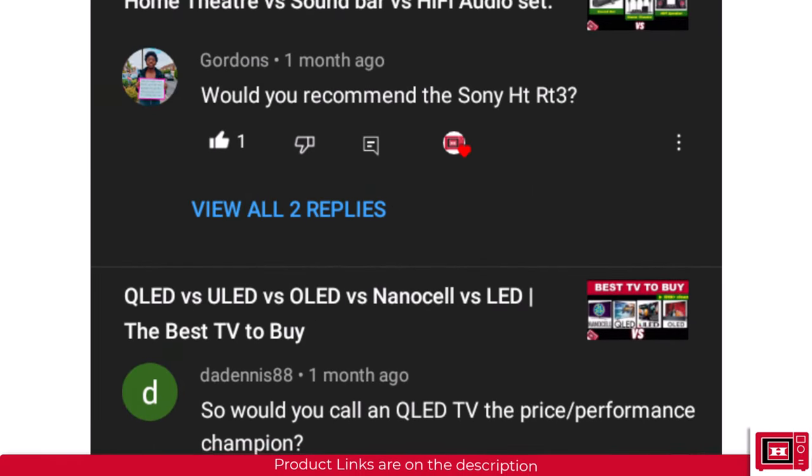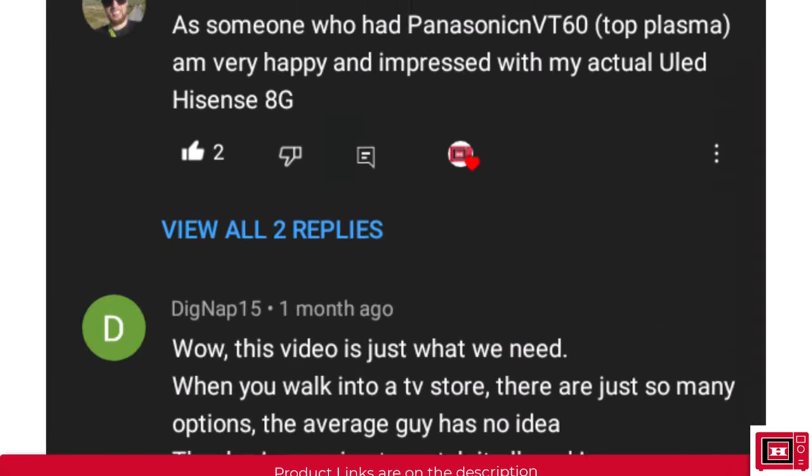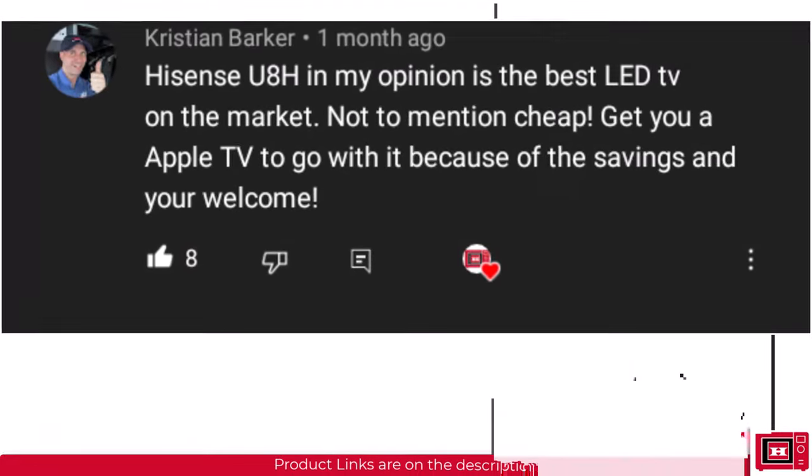Hit like for more content like this. Also check out our other videos that help you make better buying decisions. I'm Justin — bye bye.